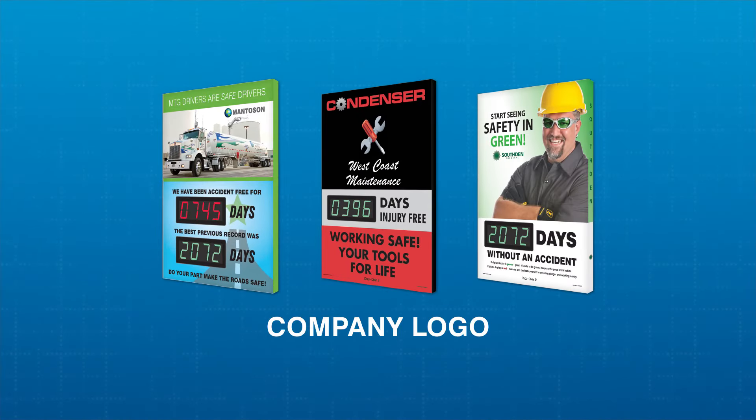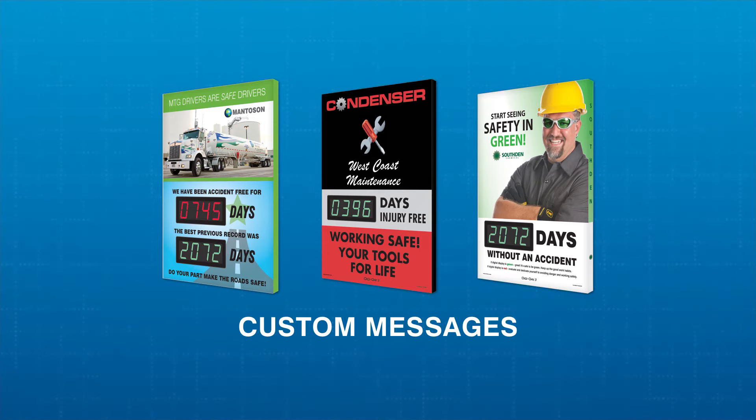Choose from one of our stock designs or customize your Digiday 3 with your company logo, department name, or other custom messages to suit your company culture.